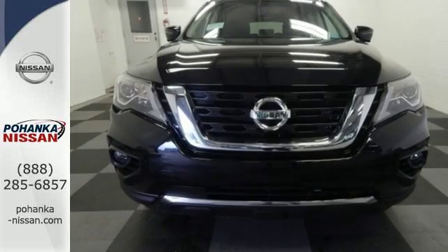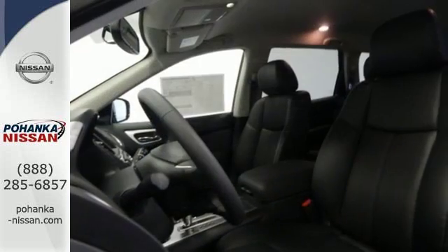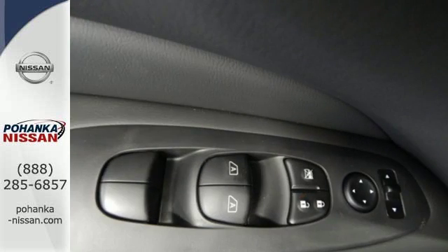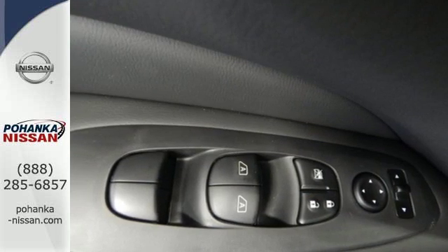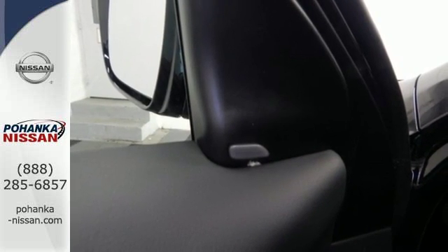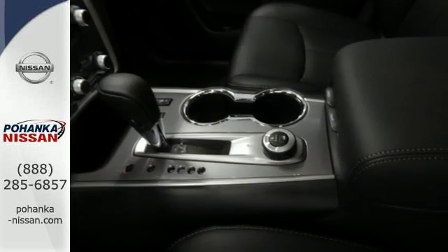The 3.5-liter V6 engine with X-Tronic continuously variable transmission can get up and go without draining the fuel tank. A suite of standard safety features and the convenience of push-button start, tri-zone climate control, touchscreen color display, and advanced drive assist display take family hauling to the next level of perfection.